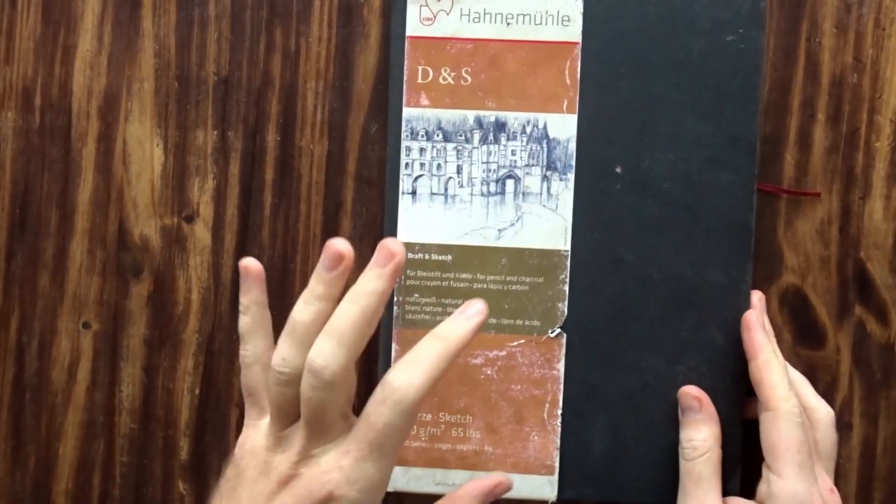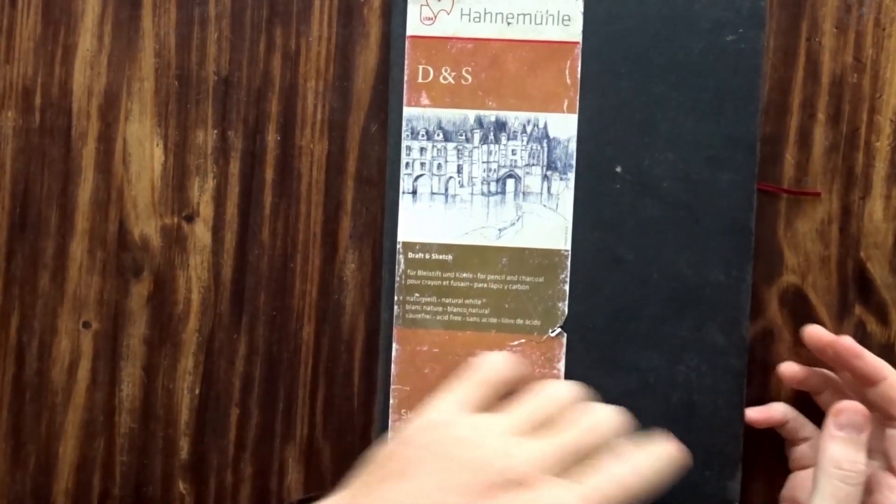The third sketchbook I didn't manage to go through last time — let's see what's in there. So let's do the sketchbook that we missed last time.